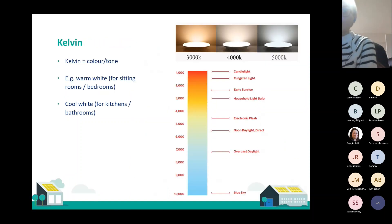Another really useful thing to look out for is the bulb's Kelvin — that's essentially the colour or tone of the bulb. You'd want to go for a warm tone for sitting rooms and bedrooms, and maybe something a bit cooler, more towards the blues and whites, for kitchens and bathrooms. That's another common misconception — people may think LEDs are harsh blue light and incandescents are nice and warm. Well, that's no longer the case.